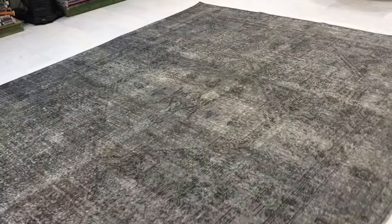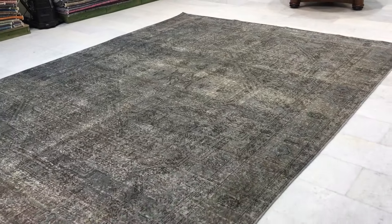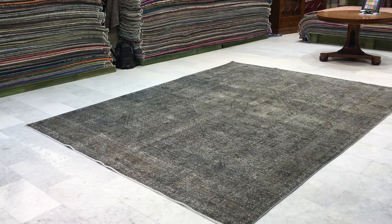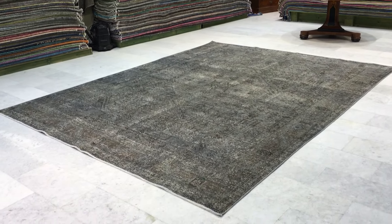You'll be buying this carpet directly from us, the producers, so the best price is guaranteed. We ship our carpets all over the world with UPS — shipment takes three to five days — and we have a 30-day money-back guarantee for our EU customers.